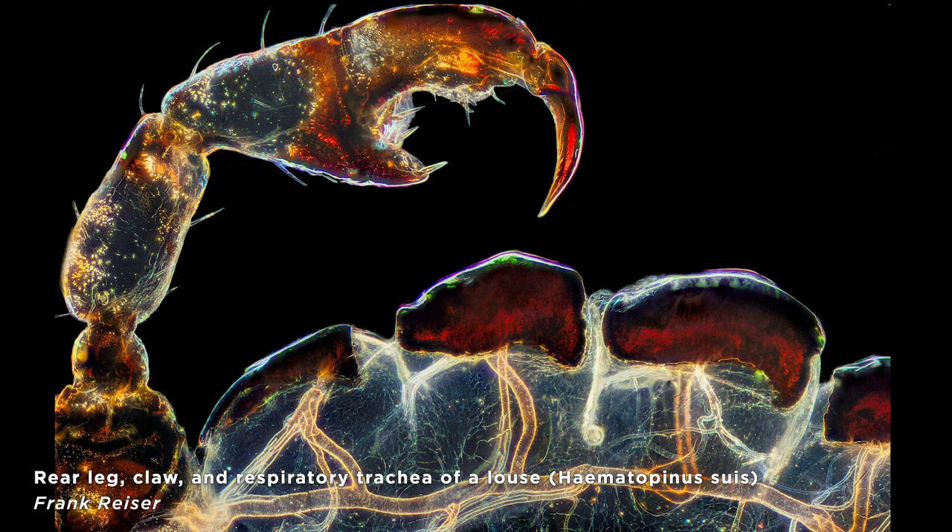Now it is time for our top three. In third place, this leg claw of a louse — we really did hit as many annoying bugs as we could. I like this one because the tracheae, which are like the holes that they breathe air into their bodies through, they look like the wormholes that Bill and Ted would fly through in space-time. The whole thing just looks like a galaxy. But it's a louse.